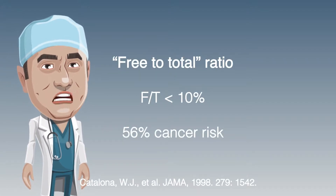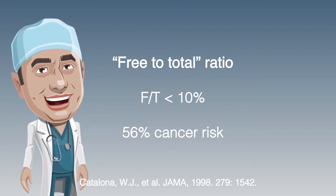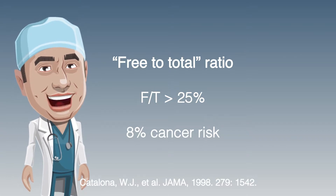Men with a free-to-total ratio of less than 10% have a 56% chance of having prostate cancer. Men with a ratio of 25% have only an 8% chance of harbouring the disease.